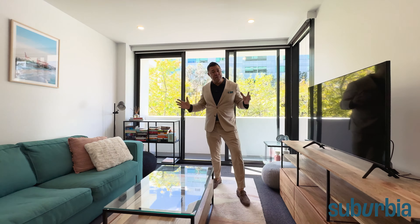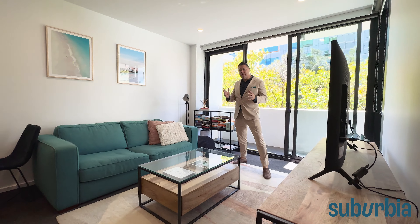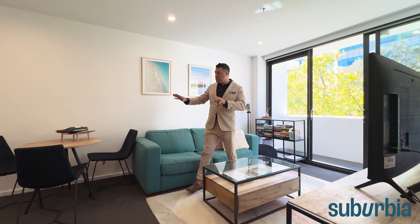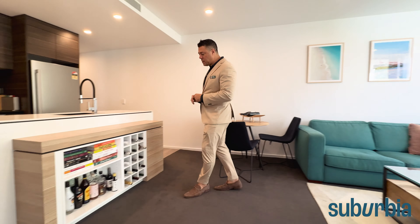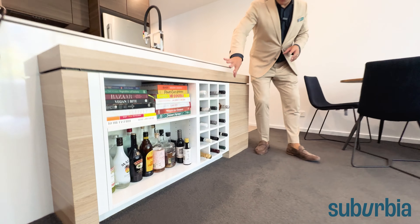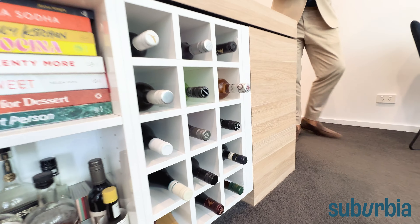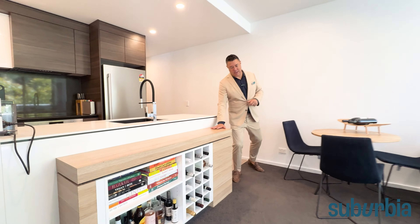The floor plan is nice and open so you can use your furniture to segregate the space however you want. There's heaps of room for a big lounge and still room for a dining area. The owners have also added some clever custom cabinetry — whether for books, a bar, or a wine rack — and that will all stay with the property.